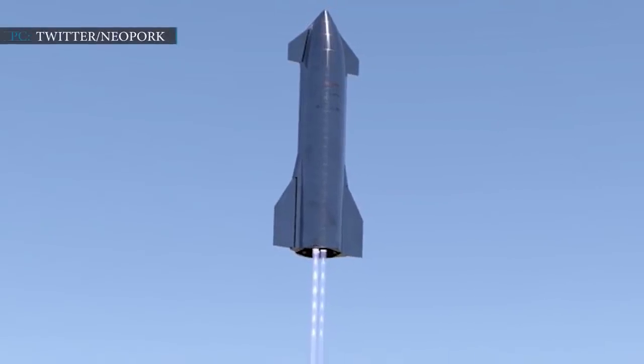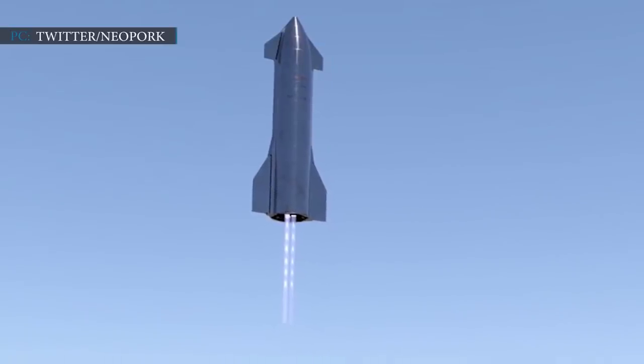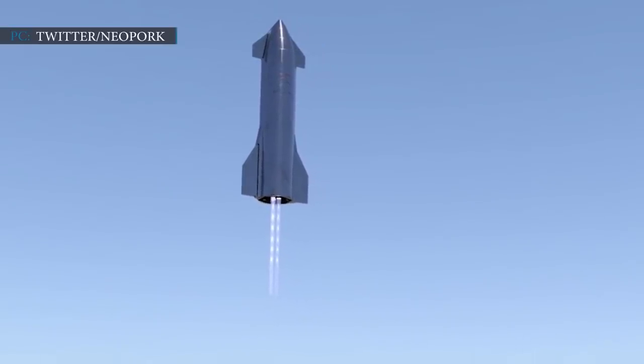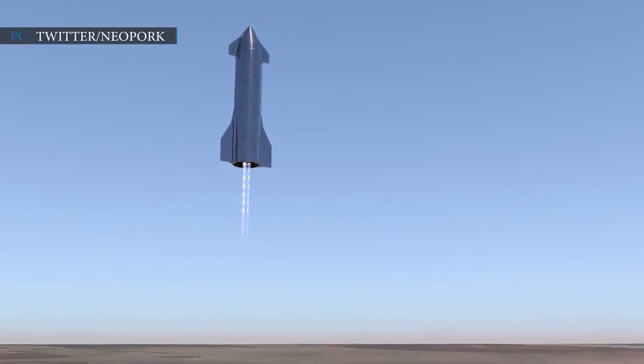If the static fire test is successful, SN8 will be on its way to an introductory flight of 15 km above and then back to Earth. This static fire would be less than a week away.